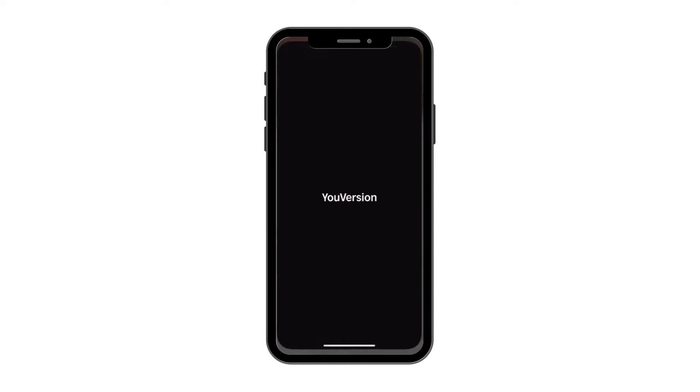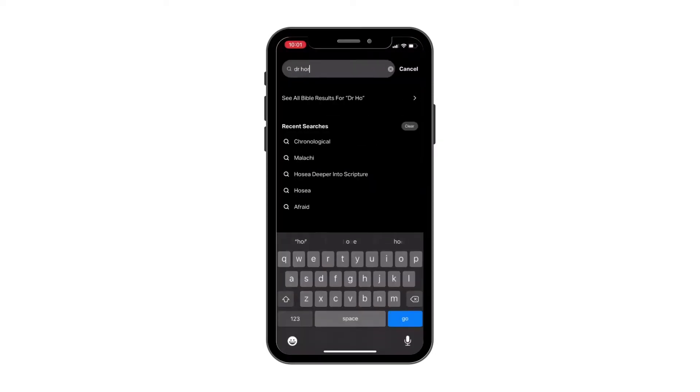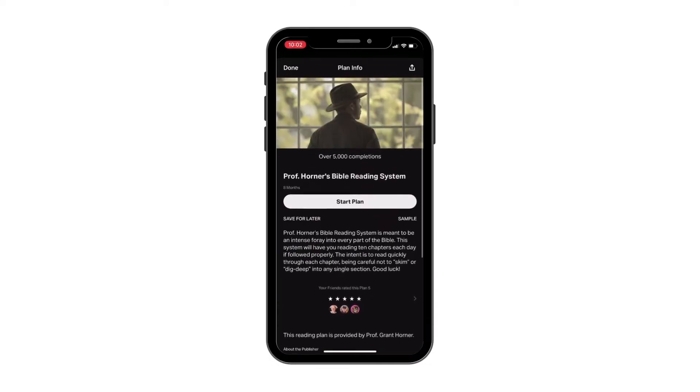If you want to get access to this Bible reading plan, you can find it on the YouVersion Bible app by typing in Professor Horner's Bible Reading System. Or you can type that same thing on Google and there's a PDF from Professor Horner that shares the Bible reading system and how you can use it each day. I've linked that PDF in the description of the video.